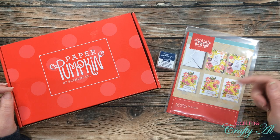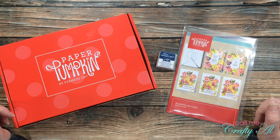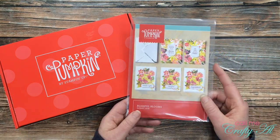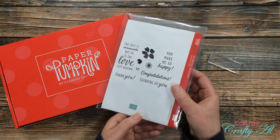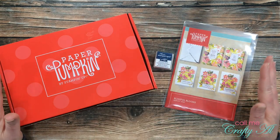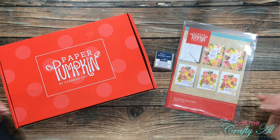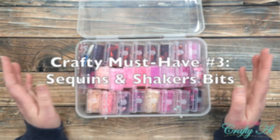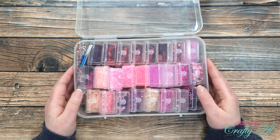If you want to give Paper Pumpkin a try, I do have a hostess code this month — it's in the description box below. That will help me buy some more dimensionals and other goodies to create and share here on my channel. If you already get the Paper Pumpkin kit and aren't sure what to do with your stamp sets after the kit, I have a video where I share how I store mine — linked below. I've tried many other kit subscriptions but this is the one I've really stuck with for consistency and the lower price point.